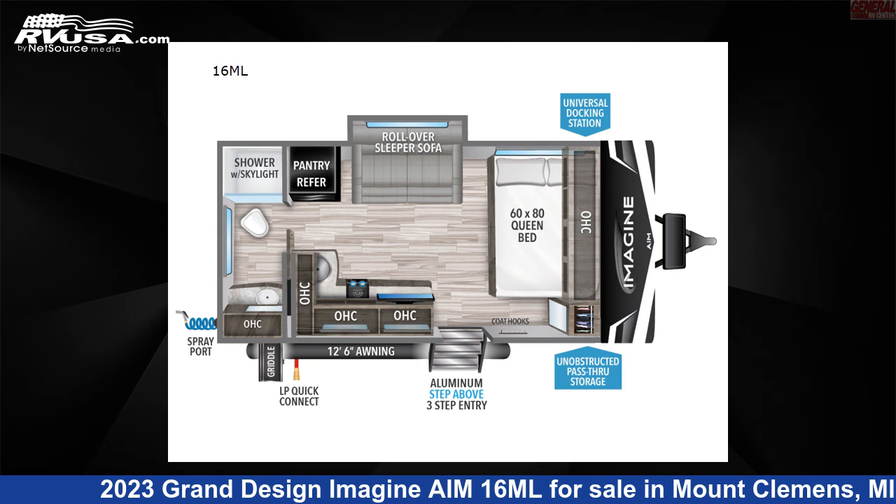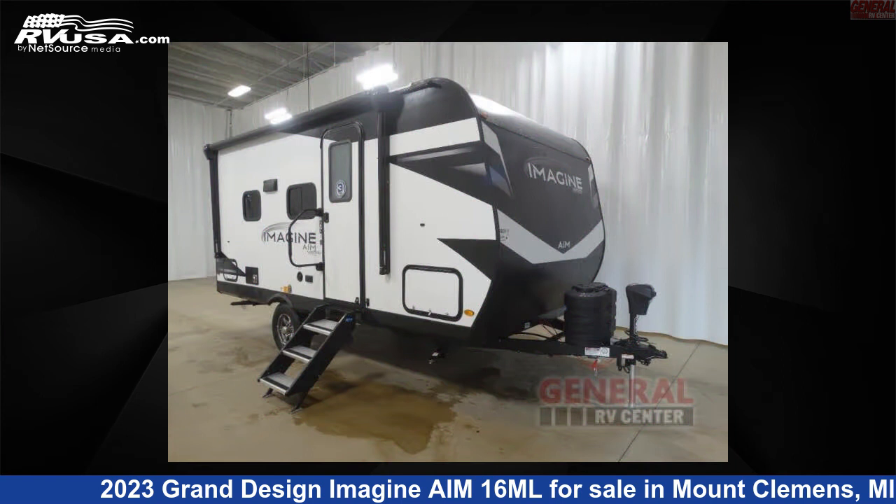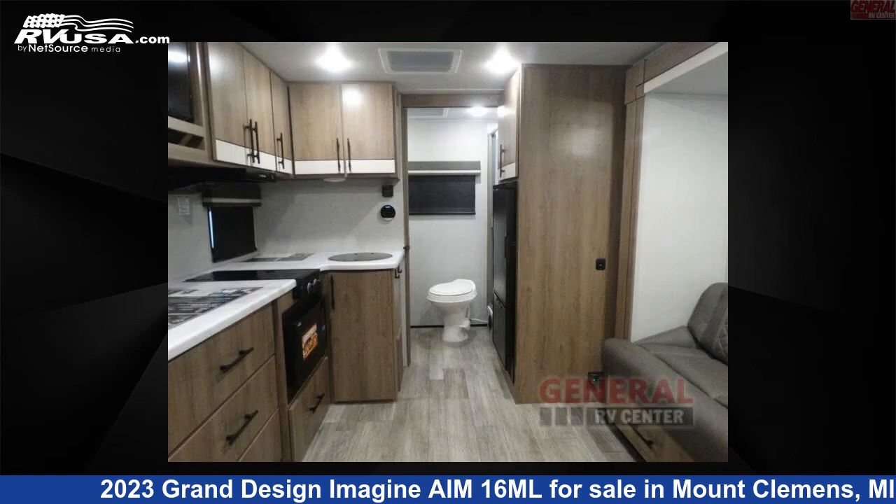This 2023 Grand Design Imagine AIM 16ML is a Travel Trailer RV. It is located in Mount Clemens, Michigan 48043 and is offered for sale by General RV Center.